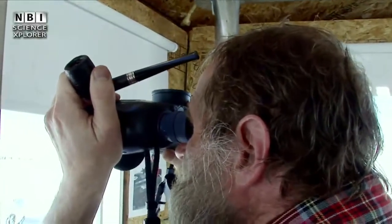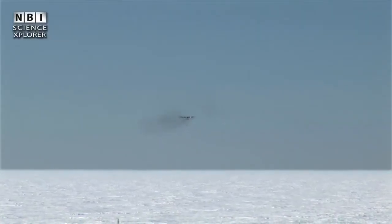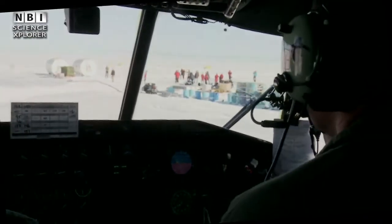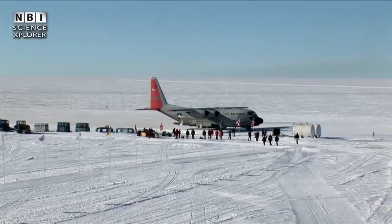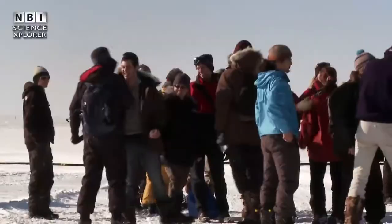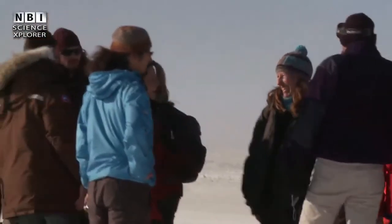From the control tower, Jörn Peder Steffensen can now see the plane arriving. And from the plane, you can spot the waiting crowd of people who are going home, having finished work in the field. There is a happy reunion, and time for a little chat before the plane has to depart again.